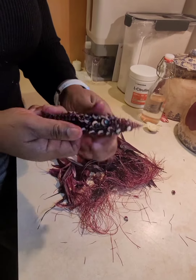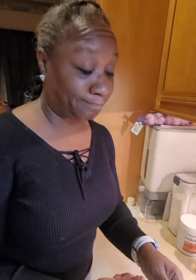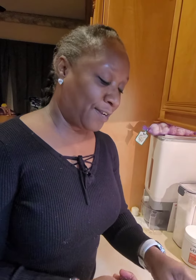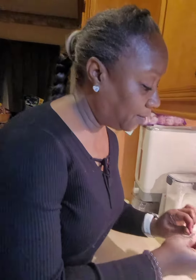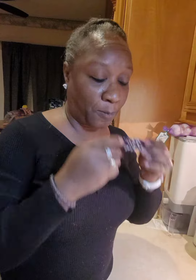Now, am I gonna taste this corn? Should I taste this corn? Y'all already know she's gonna taste that corn. So let's see — I'm pretty sure it just tastes like corn, but it's just purple.